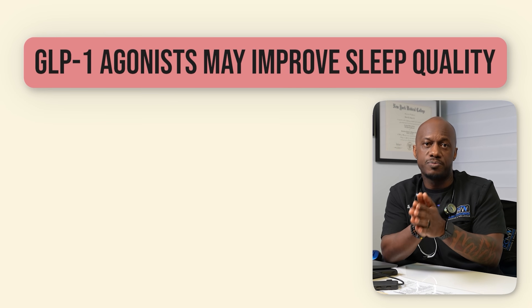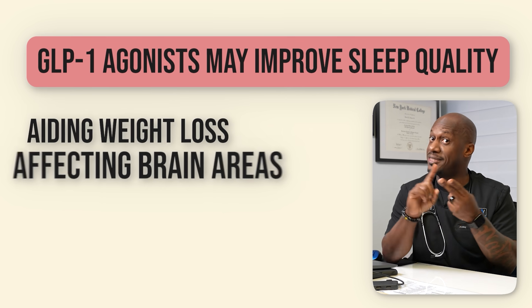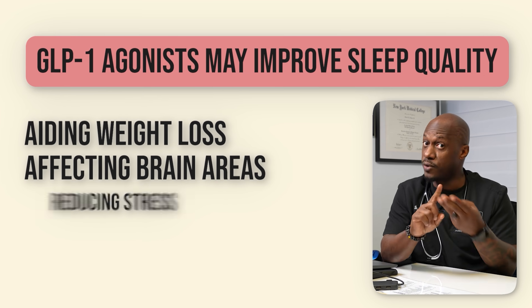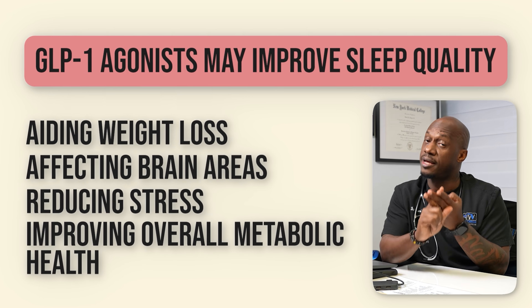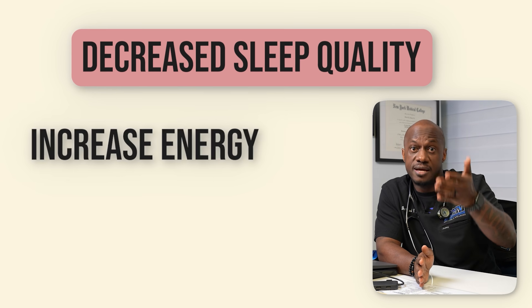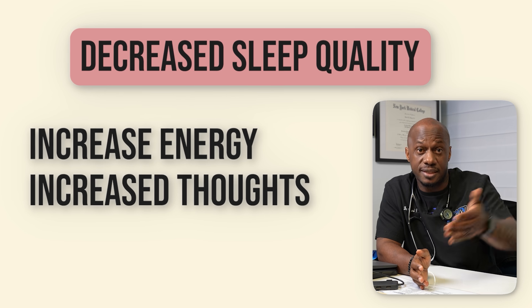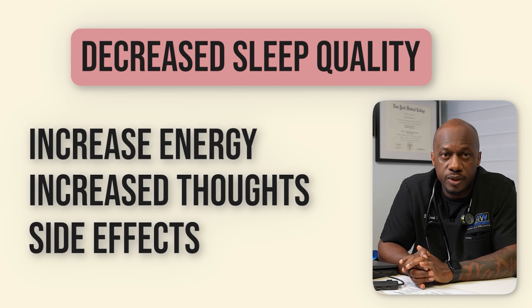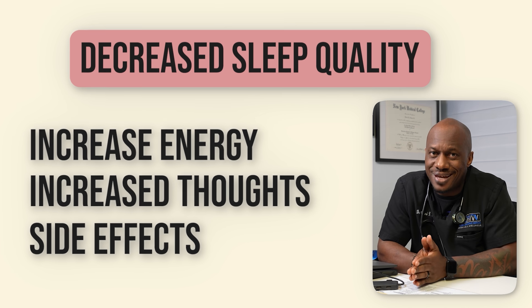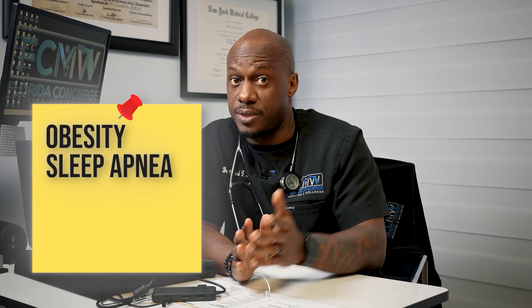To summarize, GLP-1 agonists may improve sleep quality in several ways: by aiding in weight loss which helps reduce conditions like sleep apnea, by potentially affecting brain areas that regulate sleep and mood, and by reducing stress and improving overall metabolic health. However, GLP-1 medications may also decrease sleep quality by causing unwanted side effects, increasing energy at the wrong times, increasing thoughts at bedtime, and causing GI issues that can keep you up at night. While more research is needed, current findings suggest these medications might help some people sleep better, particularly those struggling with obesity, sleep apnea, depression, anxiety, or inflammation.